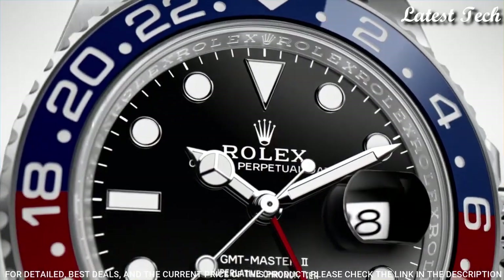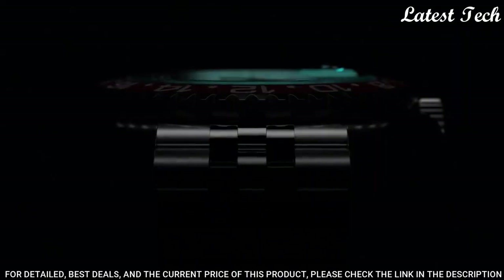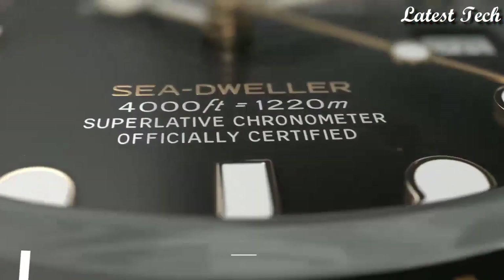Functions: Date, Hour, Minute, Second, 24 Hours GMT. Luxury Watch Style, Swiss Made.